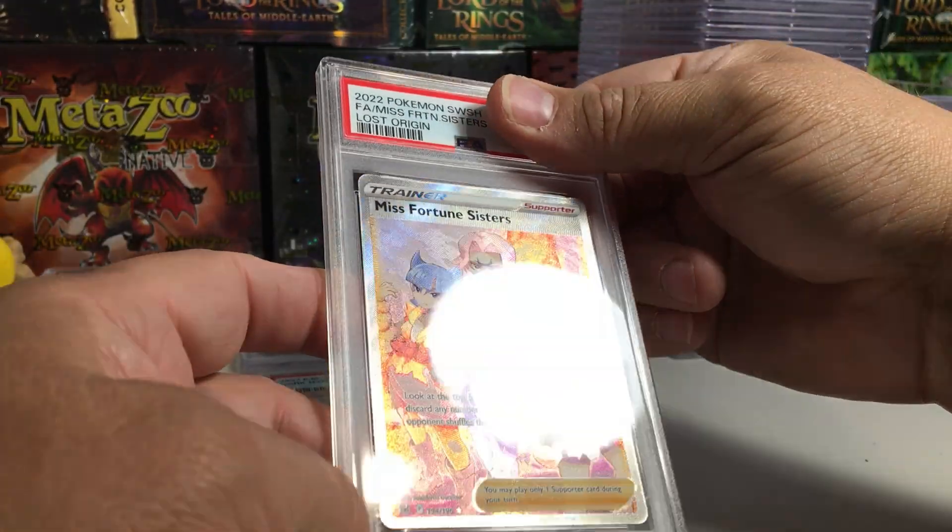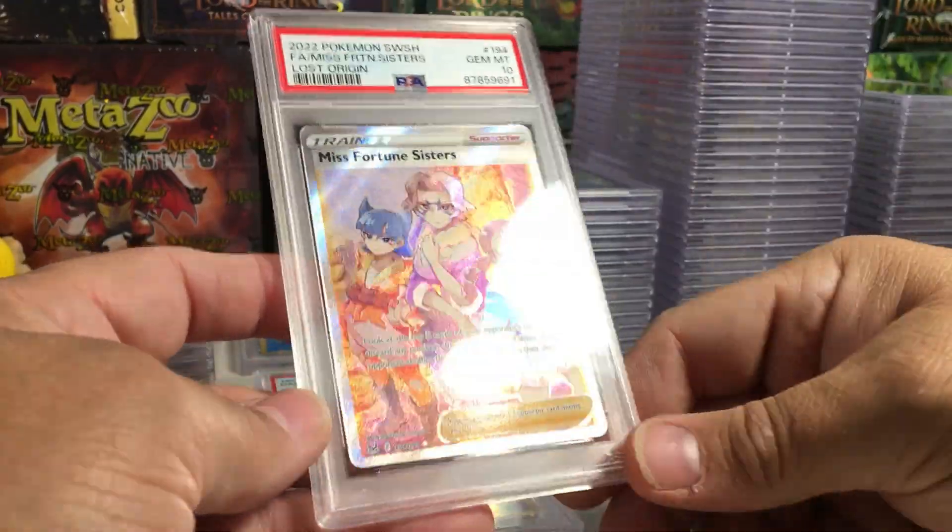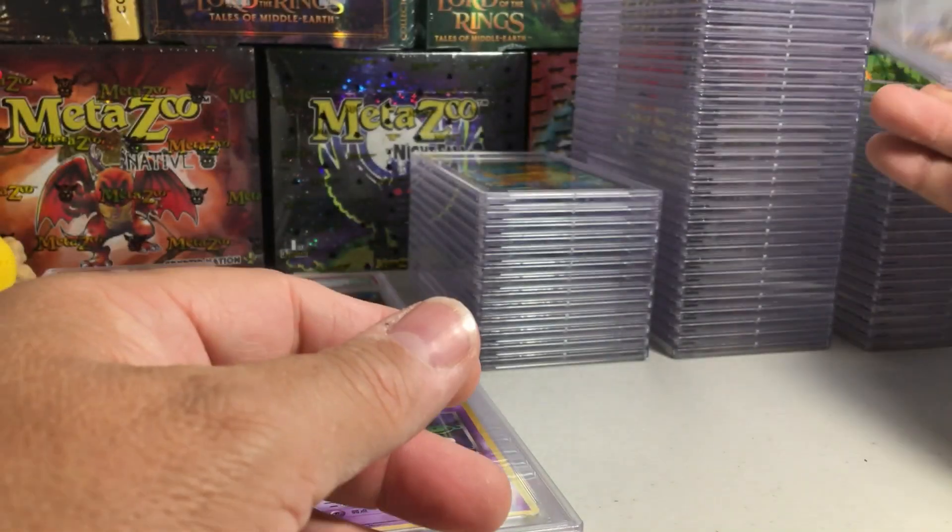Very slightly thinner on that side. Misfortune Sisters from Lost Origin. Looks like a 10... that one did get a 10. Gem mint.